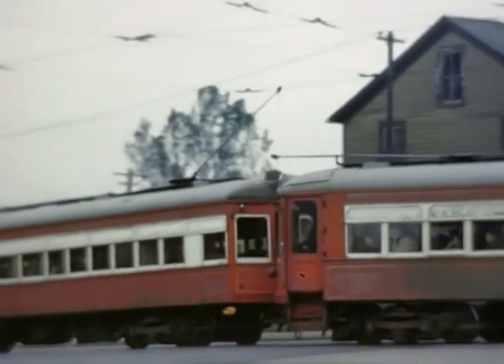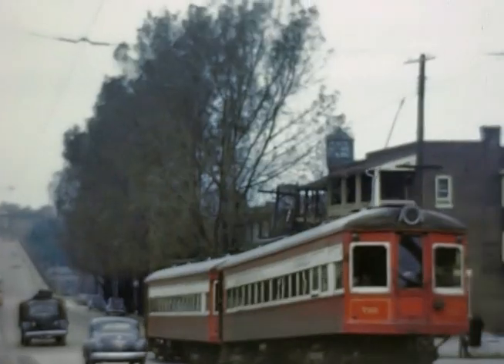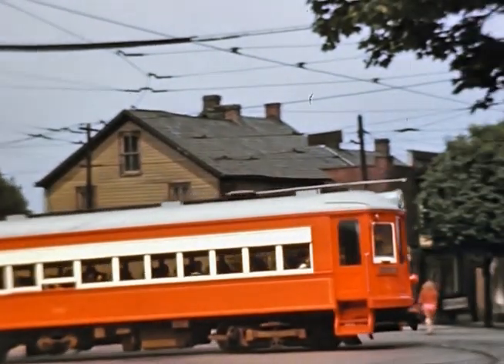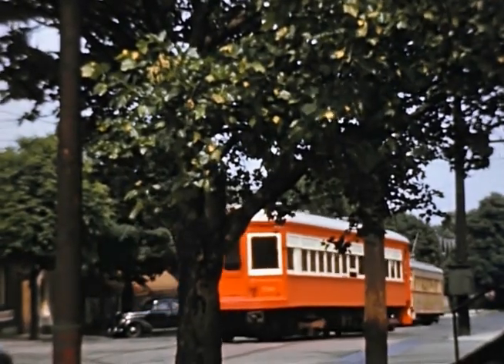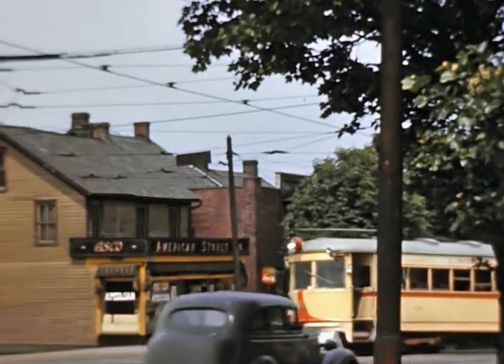Just turned from St. John onto 8th to head toward the downtown terminal. A 700 car in that original paint scheme from the modernization program, turning from 8th Street to St. John and passing a 1000-series car. This particular scene was taken around 1941.